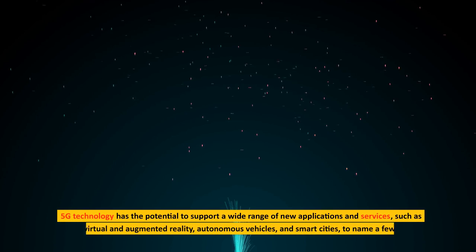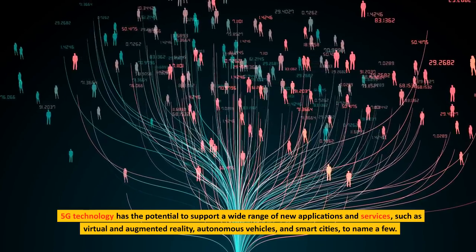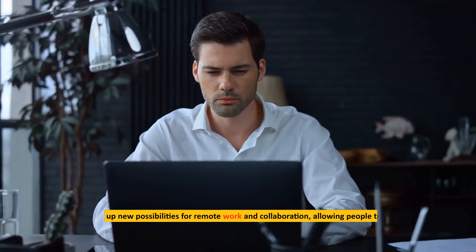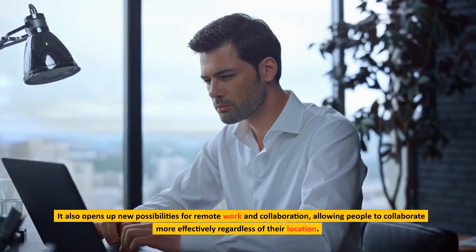5G technology has the potential to support a wide range of new applications and services, such as virtual and augmented reality, autonomous vehicles, and smart cities, to name a few. It also opens up new possibilities for remote work and collaboration, allowing people to collaborate more effectively regardless of their location.